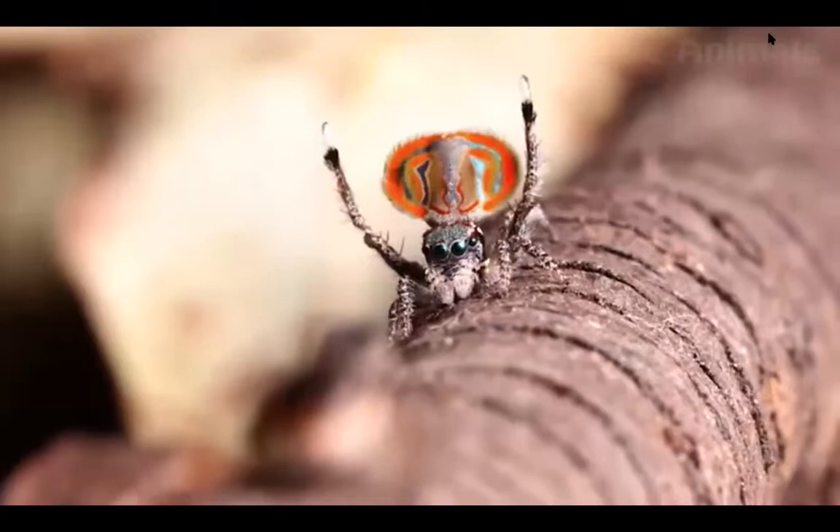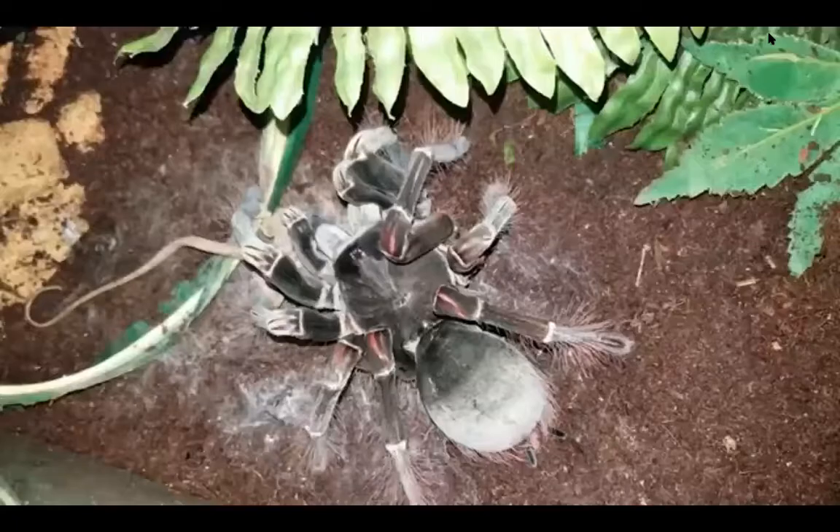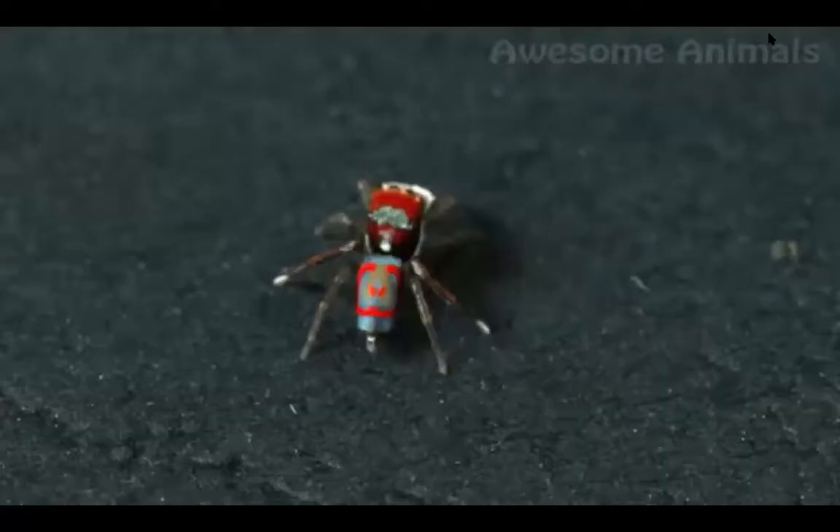Hope I managed to change the general point of view about spiders. Please tell me — did you like any of them? Which ones? Let me know in the comments below. See you!